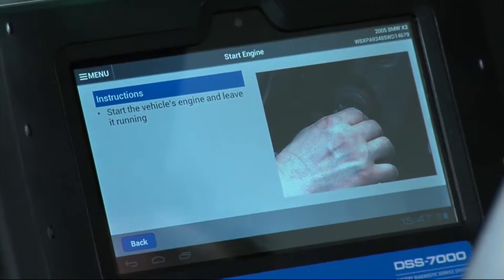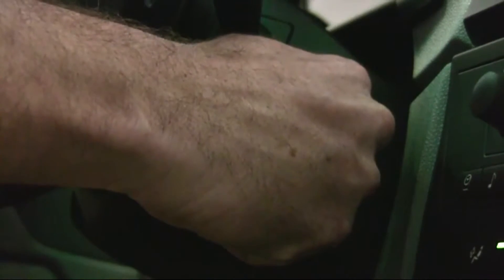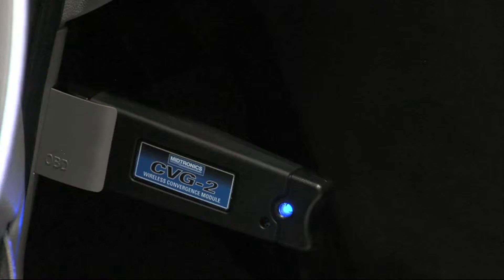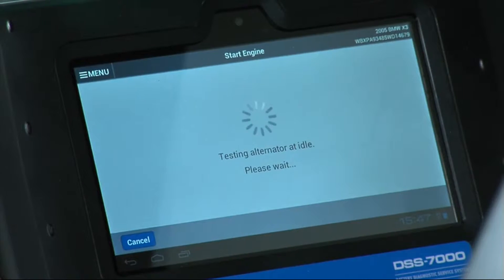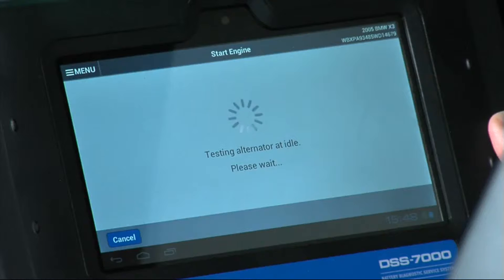Step one: start the vehicle engine. With the CVG module plugged into the OBD port, the DSS-7000 knows the vehicle has been started. It has picked up the alternator signature and is testing the alternator at idle, acquiring a baseline for the alternator to make sure it's working properly in a no-load situation.